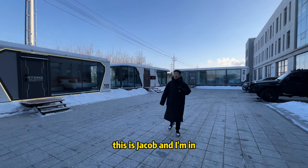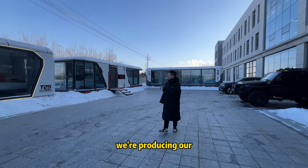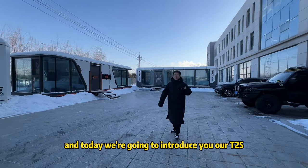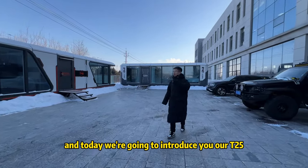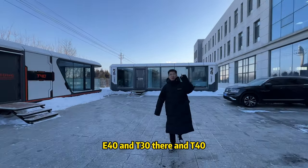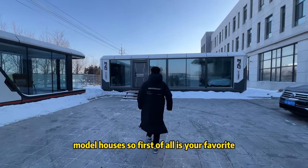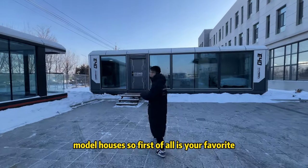Hello everyone, this is Jacob and I'm in Eton's factory. We are the manufacturer producing our space capsule house. Today we're going to introduce our T25, E40, T32, and T40 — these are our four model houses.